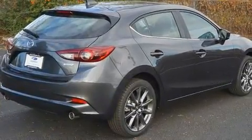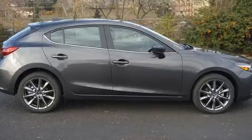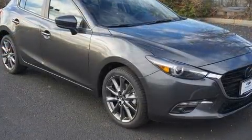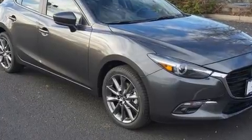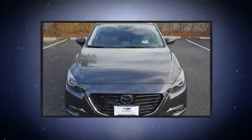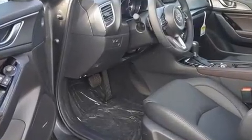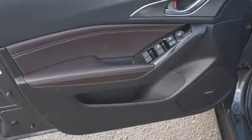Mazda paid particular attention to efficiency and practicality with the following features: leather upholstery, a trip computer, a blind-spot monitoring system, and more. Storage solutions are integrated throughout the interior, demonstrating thoughtful attention to detail. For drivers who enjoy the natural environment, a power moonroof allows an infusion of fresh air.